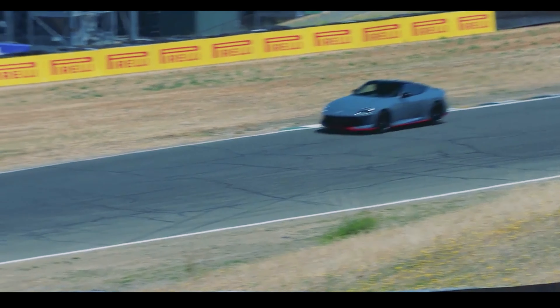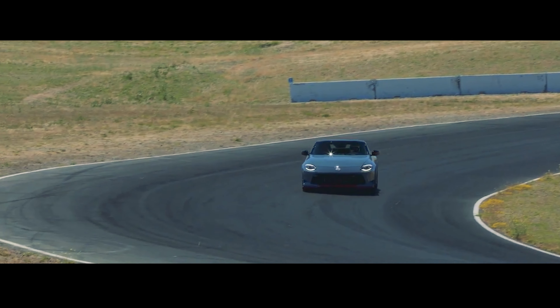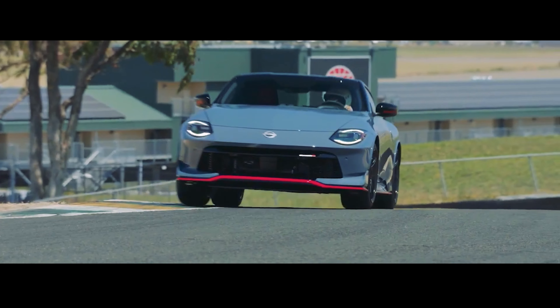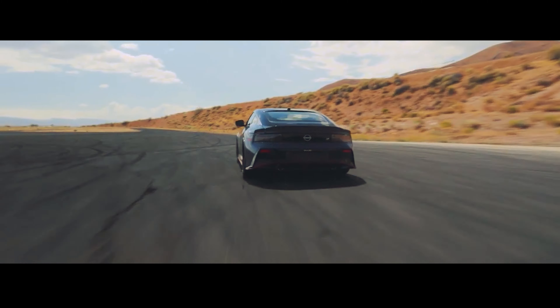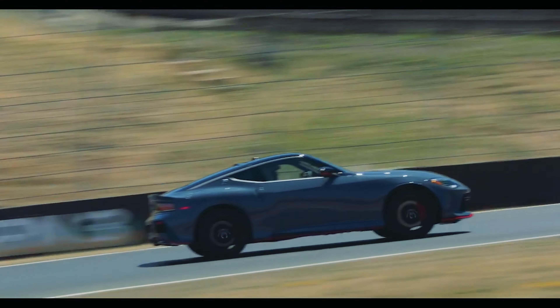So like some bald-headed guy said, let's go for a little ride. We'll get to that right after this commercial message from my sponsor.